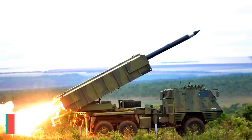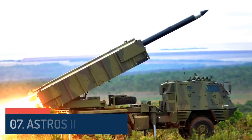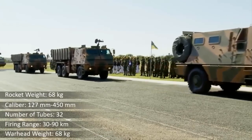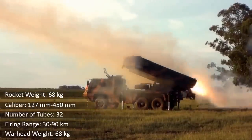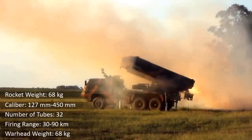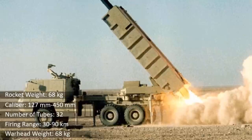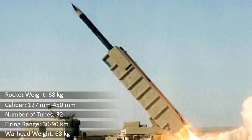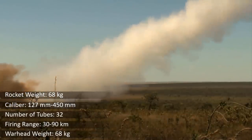At number 7 we have the Astros II. The Artillery Saturation Rocket System is a self-propelled multiple rocket launcher produced in Brazil by the Avibras company. It features a modular design and employs rockets with calibers ranging from 127mm to 450mm. The Astros II fires four types of rockets, all fitted with high-explosive fragmentation warheads: the SS-30, SS-40, SS-60, and SS-80 extended-range rockets.